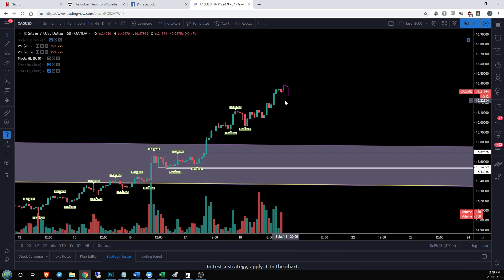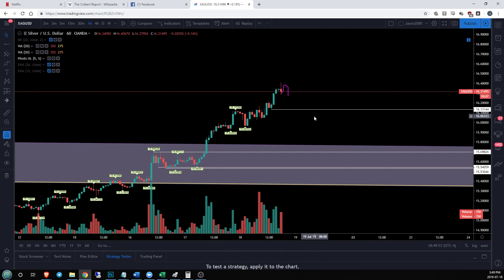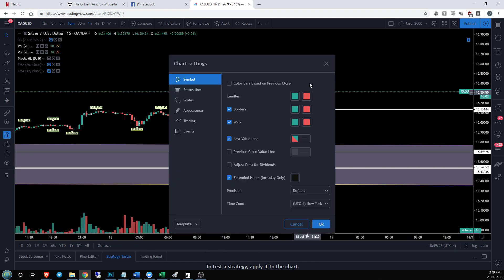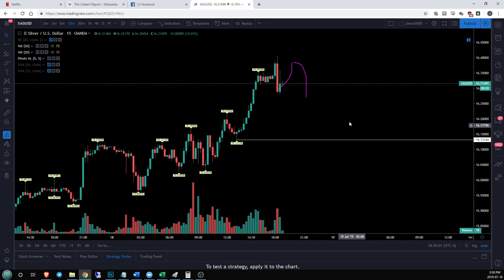Currently waiting for a new higher low to form. On the hourly time frame, anything over 16.13 is going to be okay for the bulls. On the 15-minute time frame, current support — let's go take a look at that — is actually just right down here on this flush right now: 16.27. And then nothing again until that hourly and 15-minute support at 16.13.